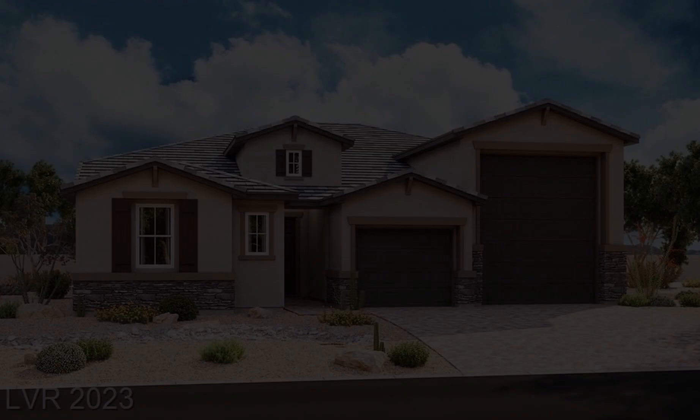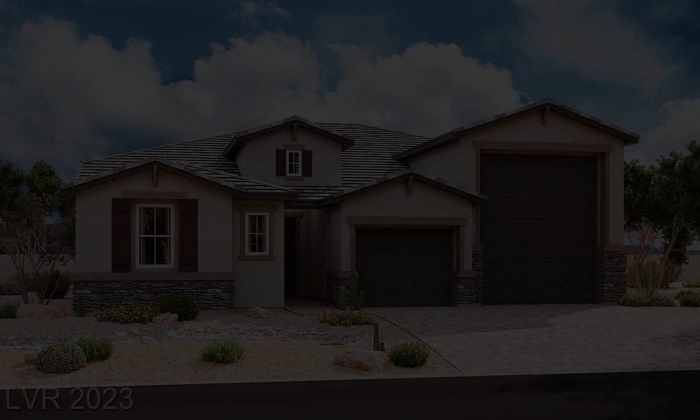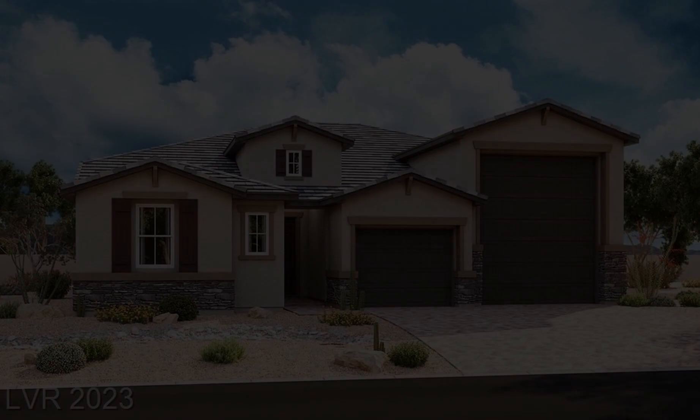Additional ceiling fan pre-wires and lighting, upgraded matte black bath faucets and accessories, upgraded carpet at bedrooms, upgraded ceramic tile flooring throughout the remainder of the home, two-tone interior paint, laundry sink and cabinets, and home theater pre-wire.